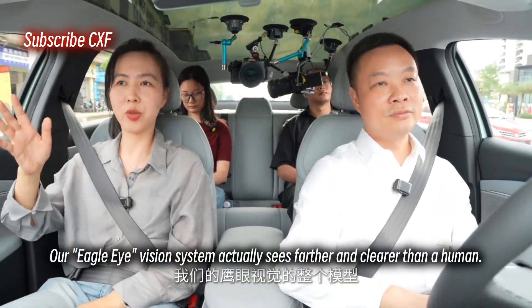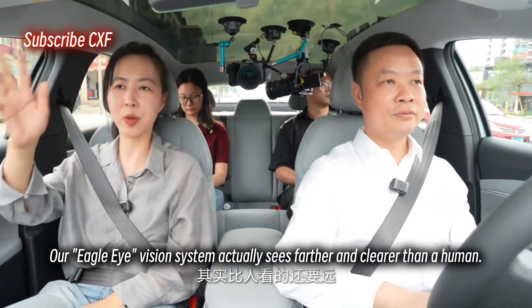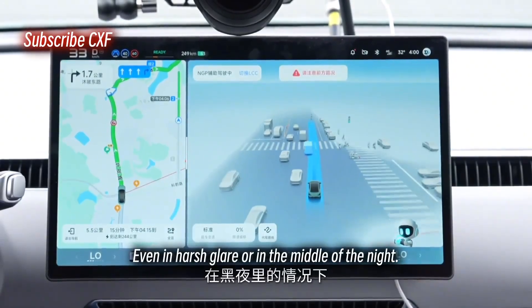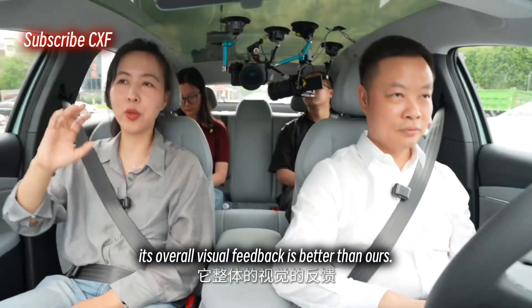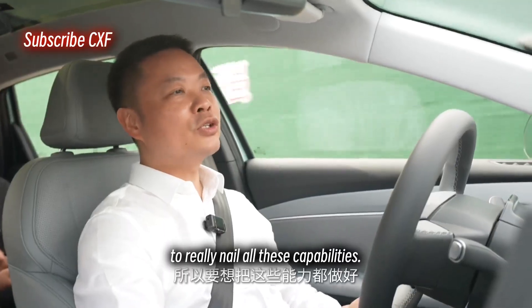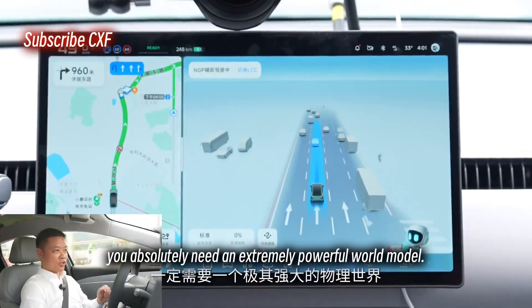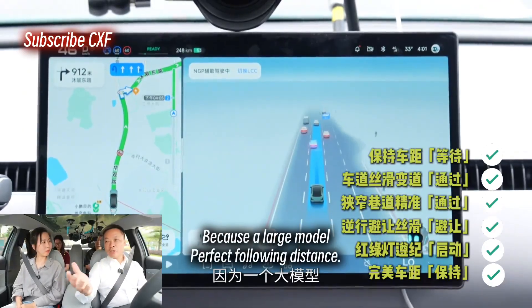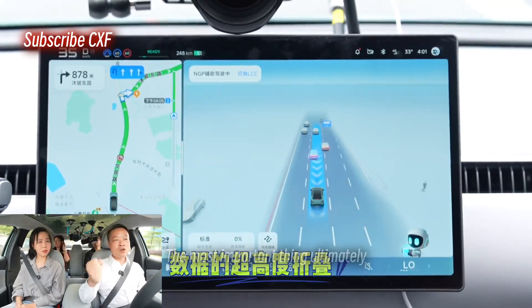Our cameras can already see incredibly far. Our eagle eye vision system actually sees farther and clearer than a human — even in harsh glare or in the middle of the night, its overall visual feedback is better than ours. To really nail all these capabilities, you absolutely need an extremely powerful world model. Perfect following distance — because with a large model, the most important thing ultimately...